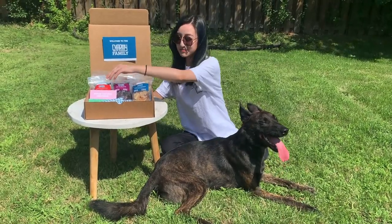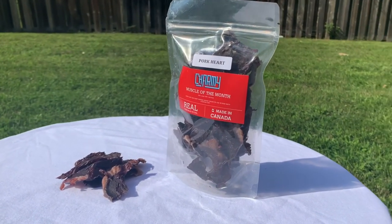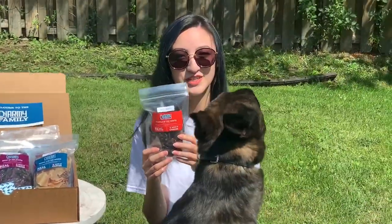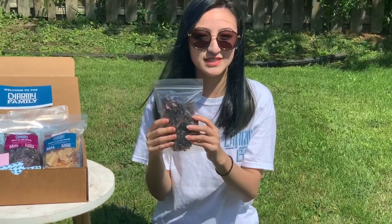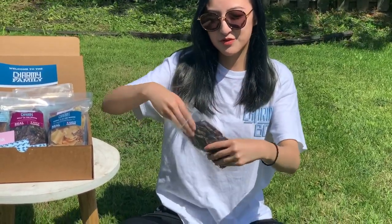So let's start off with the muscle of the month: pork heart. Heart contains a concentrated source of super nutrient CoQ10, which is an antioxidant that helps treat and prevent heart disease. It is also known to slow down the aging process and improve energy levels.